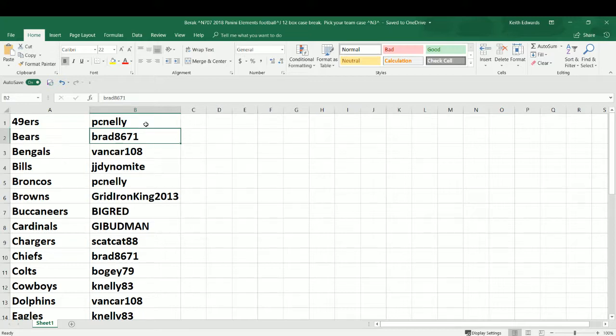Brad 8671, B-Rad, with the Bears. Vankar 108, Jeremy, with the Bengals. JJ Dino Mike — Jim — coming through and grabbing the Bills, one of the last teams taken. PC Nelly also with his PC Broncos — good luck buddy. Gridiron King 2013, Tim, thanks for hanging out with us on YouTube tonight. You got the Browns this round, good luck buddy.